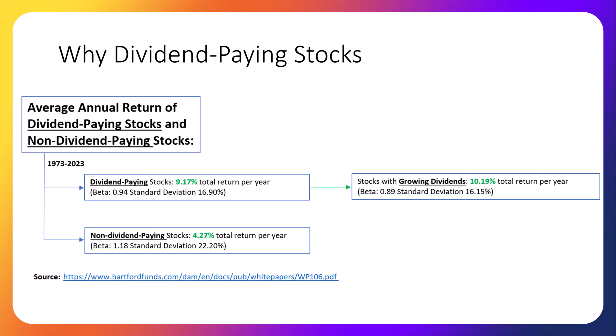The study also showed that the best-performing stocks are dividend-paying stocks that increase their dividends, which is why our classroom portfolio only invests in dividend-paying stocks that have increased their dividend recently.